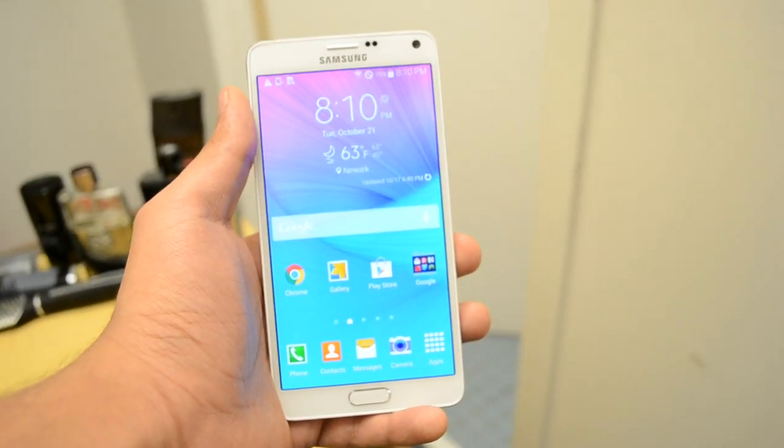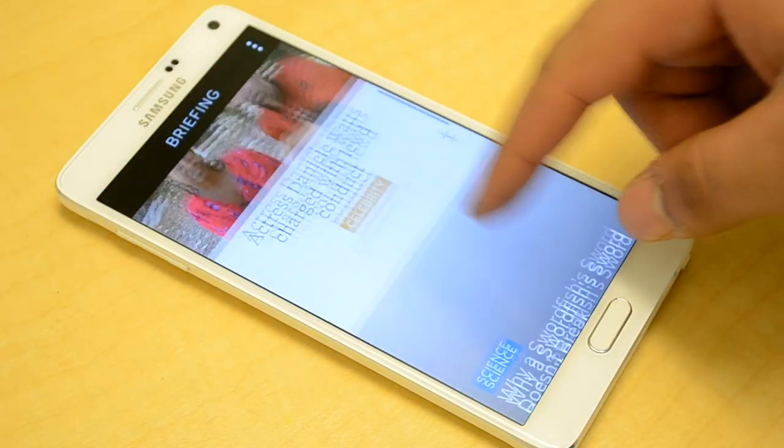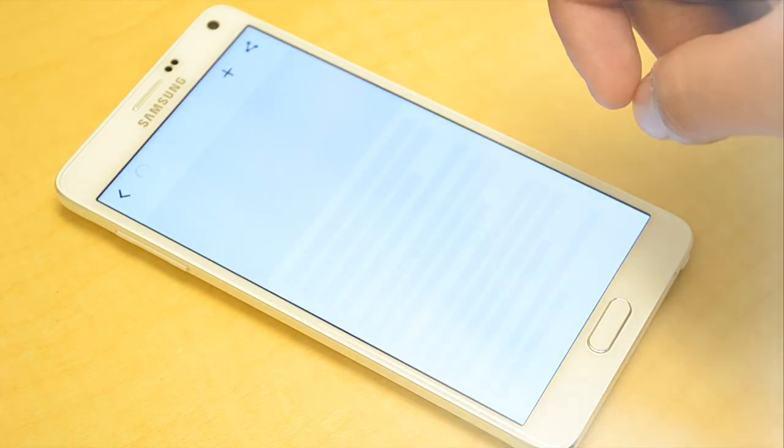So let me know which device you guys prefer and why by leaving a comment below. And if you guys enjoyed this video, just make sure to hit the like button and subscribe as well.